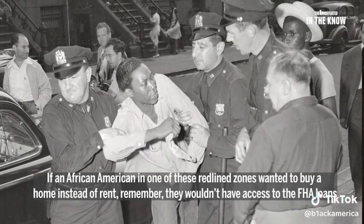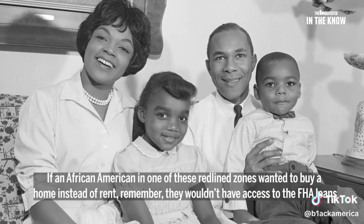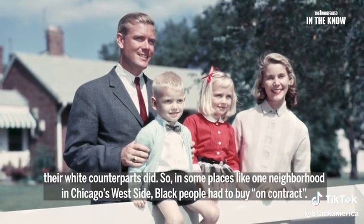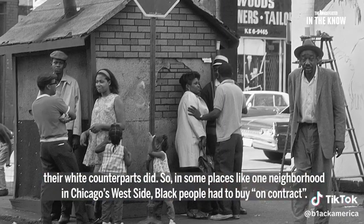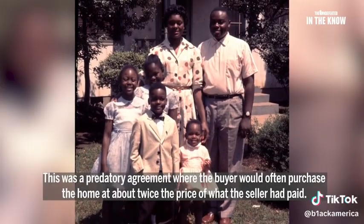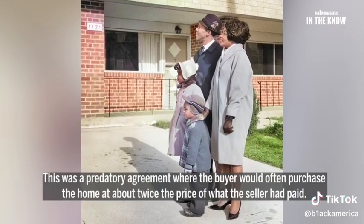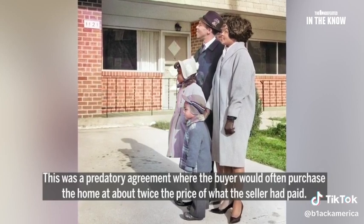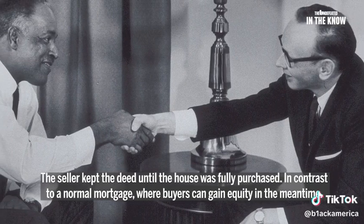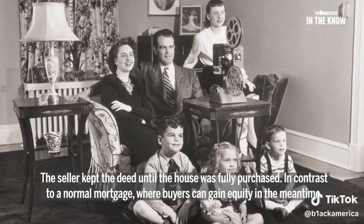If an African-American in one of these redlined zones wanted to buy instead of rent — remember, they wouldn't have access to the FHA loans their white counterparts did. So in some places, like one neighborhood in Chicago's west side, black people had to buy on contract. This was a predatory agreement where the buyer would often purchase the home at about twice the price that the seller had paid. The seller kept the deed until the house was fully purchased, in contrast to a normal mortgage where buyers can gain equity in the meantime.